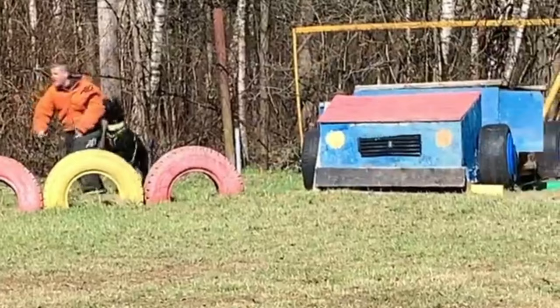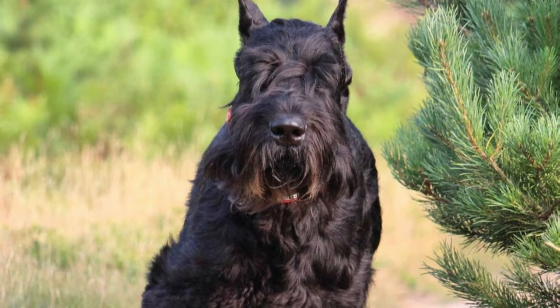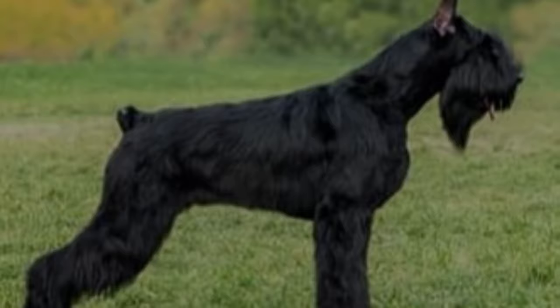Giant schnauzers can be aggressive if not properly socialized and trained. They are typically protective and are likely to become aggressive if threatened. While they are great family dogs, they need attention and socialization from an early age. The giant schnauzer's temperament is explored in further detail, including the various triggers for their aggression, along with a range of methods to keep your giant schnauzer calm and well-behaved.